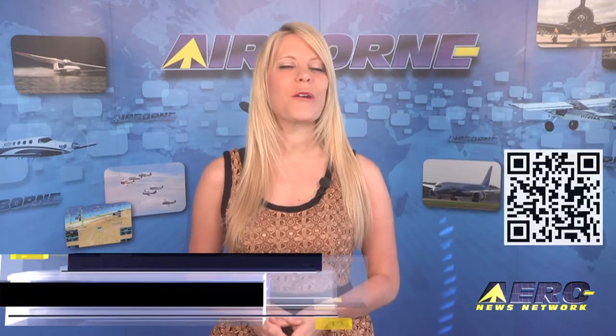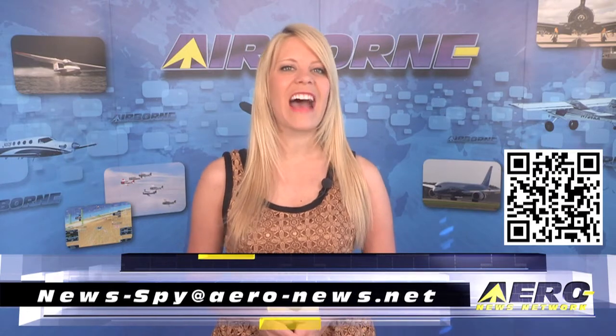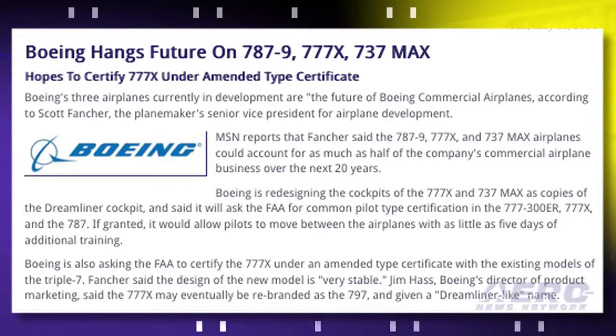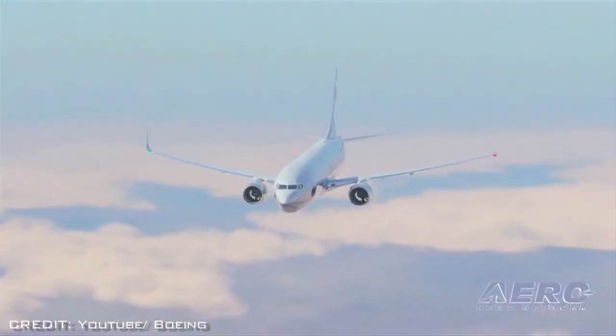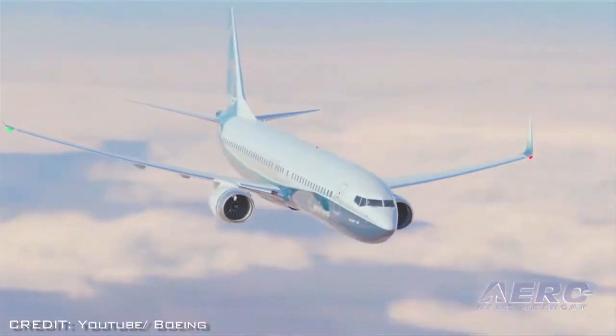Welcome back. If you have a story idea for Airborne, Aero TV, our website, or podcast, send us an email to news-by at aero-news.net. Boeing sees its future depending on cockpit and crew training commonality. Boeing's three airplanes currently in development are the future of Boeing commercial airlines, according to Scott Fancher, the planemaker's senior vice president for airplane development. Boeing is redesigning the cockpit of the 777X and the 737 MAX as copies of the Dreamliner's cockpit.